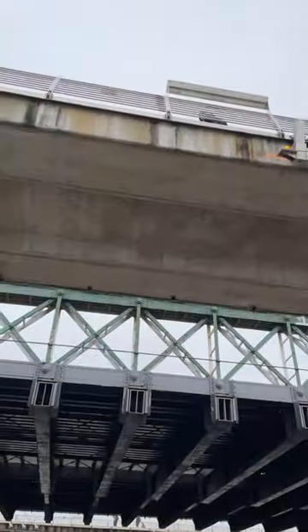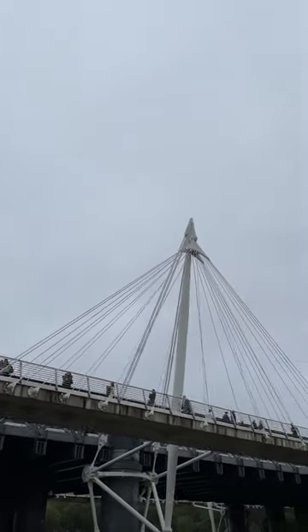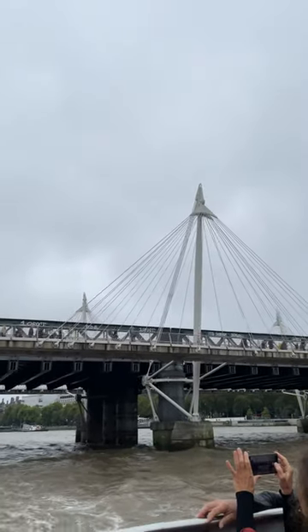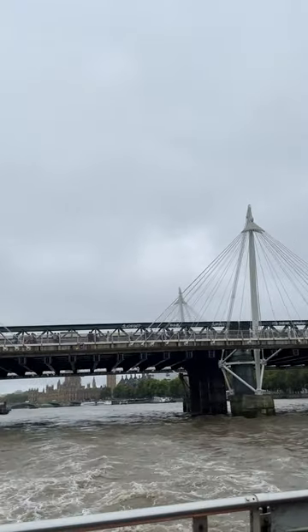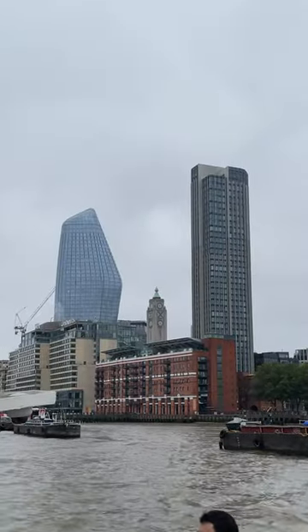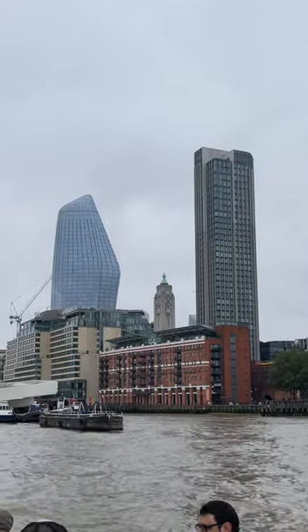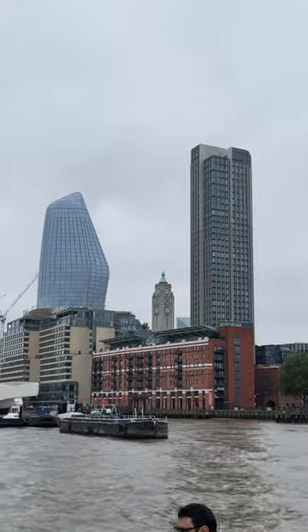And speaking of walking, let's take a stroll through one of London's most vibrant areas: Covent Garden. It's one of my favorite spots — always buzzing with energy. You've got street performers showcasing incredible talents, high-end boutiques tempting you with their wares, and the historic Royal Opera House reminding you of the area's strong connection to the arts. It's like stepping into a whirlwind of creativity and culture.